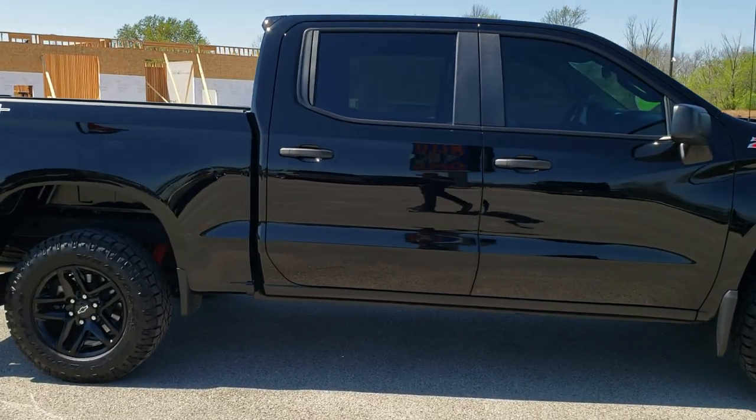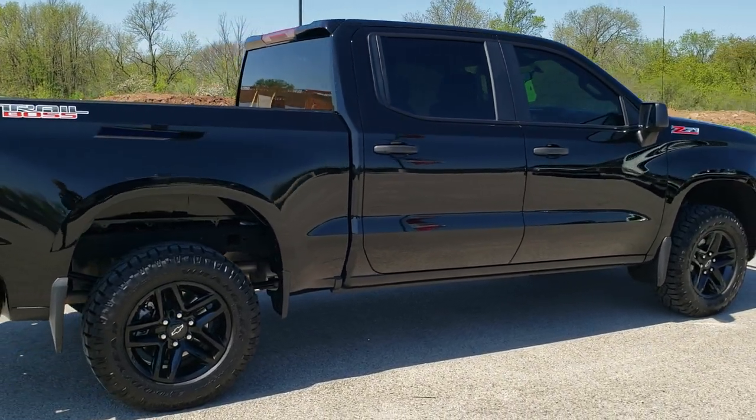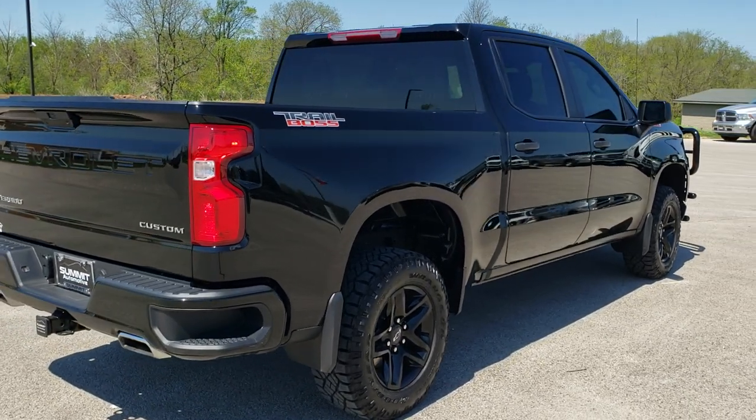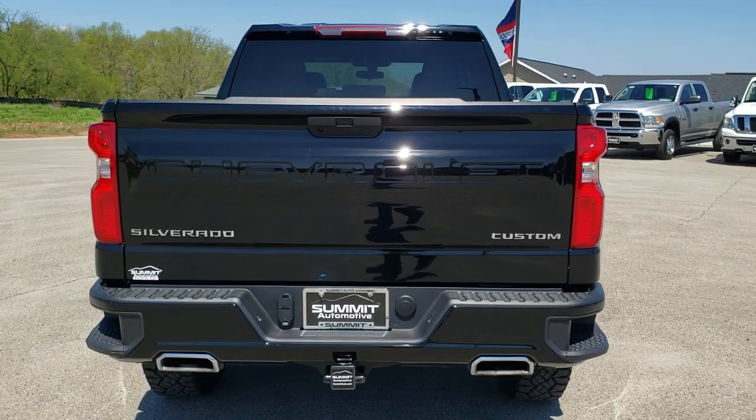This truck has a 5.3 liter V8 motor. It has been fully safety inspected by our service shop. It has a fresh oil and filter change, all the fluids have been checked and topped off, and this truck is 100% ready to go.